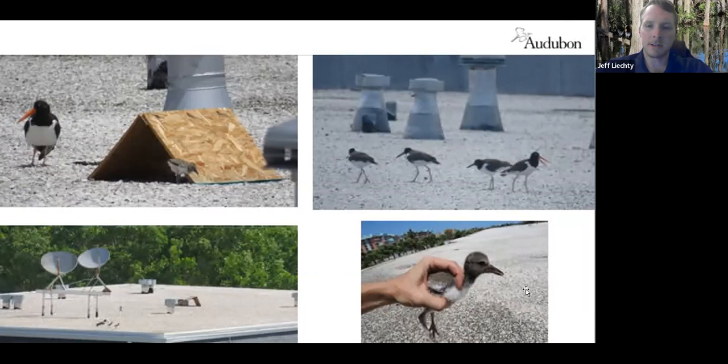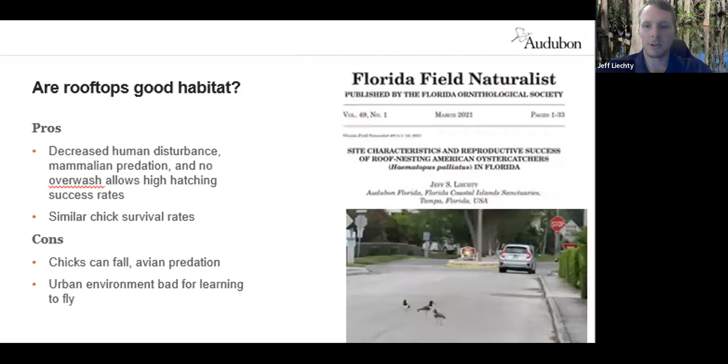This is a young oyster catcher chick that was rescued by residents at one of the buildings. I was able to return it back up onto the rooftop to some very relieved parents who were up there wondering where their chick had gone. The big question is: are rooftops good nesting habitat? Is this something we should be encouraging? Last year I published a paper in the Florida Field Naturalist trying to answer these questions.